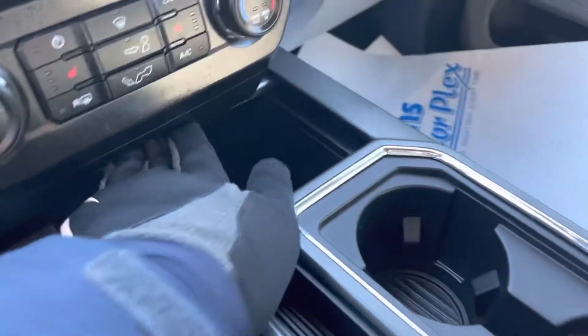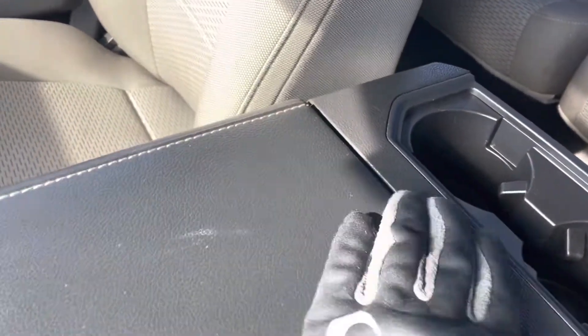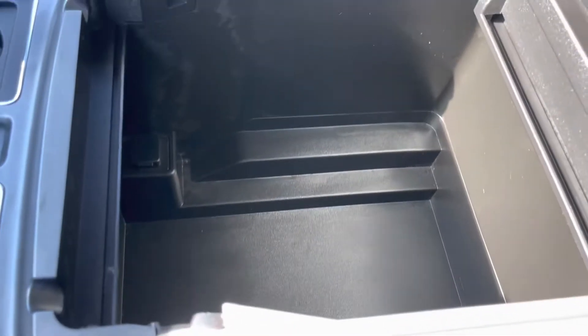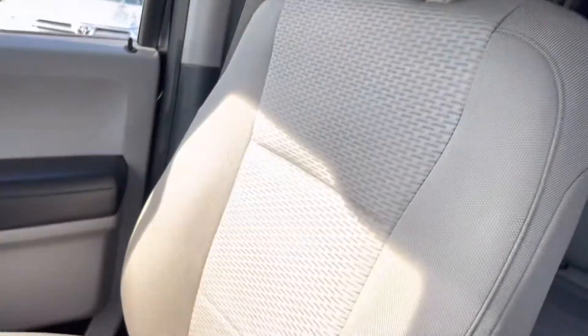I'll show you the middle console area. USB ports there as well. Console area looks good — that's just some dust on there. Passenger's seat looks great, as does the dashboard.